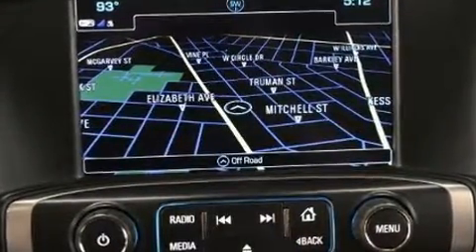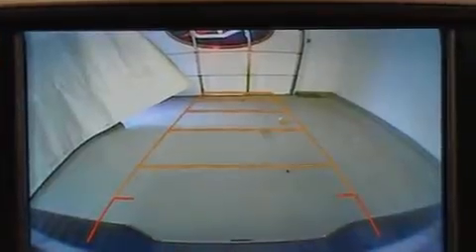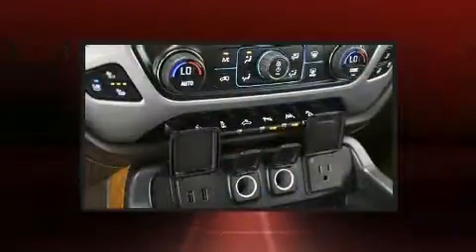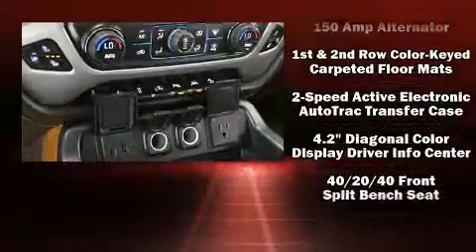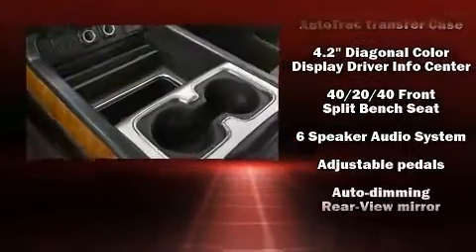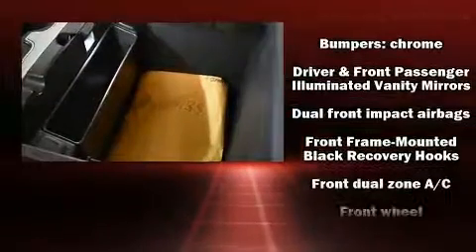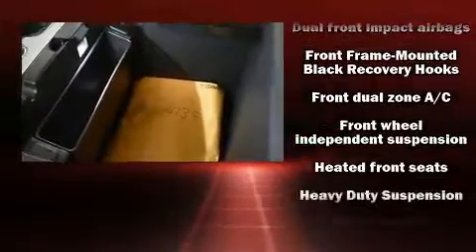Standard features include heated seats, automatic dimming door mirrors, a trailer hitch, and a split folding rear seat. Power adjustable pedals allow the driver to optimize his or her driving position, enhancing visibility, comfort, and safety. High-intensity discharge headlights illuminate your path, so you'll always appreciate maximum visibility.